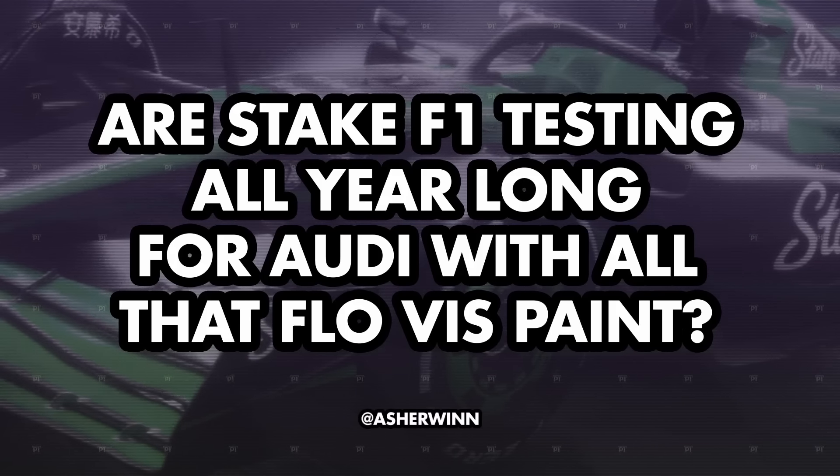We're so used to livery season and we all complain when they launch a livery and it's exactly the same — 'oh, that was a bit underwhelming.' You cannot say that Sauber hasn't whelmed us. It is solidly whelming. Asher Wynne asks: are Sauber F1 testing all year long for Audi with all that Fluorescent paint? Although it might actually look even better if they just whack on more fluorescent paint and make it a full green car — then how do teams learn what their aero is doing if everything is green?